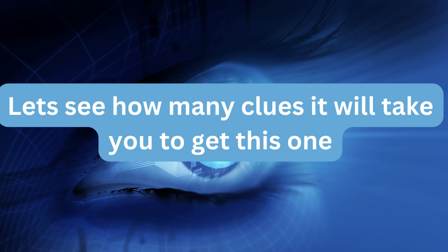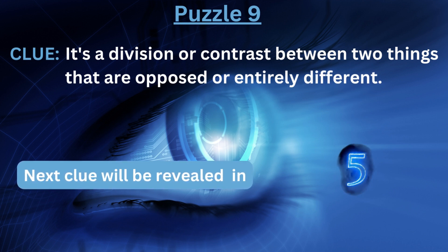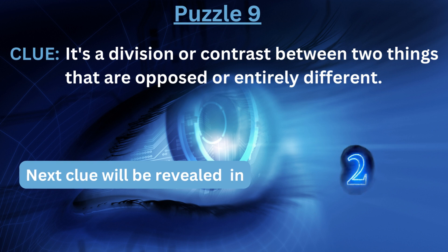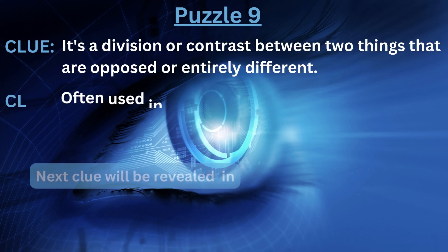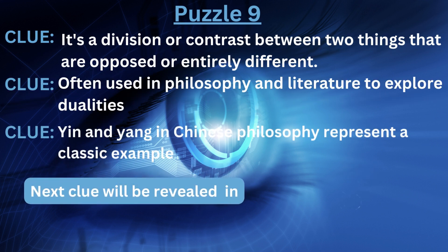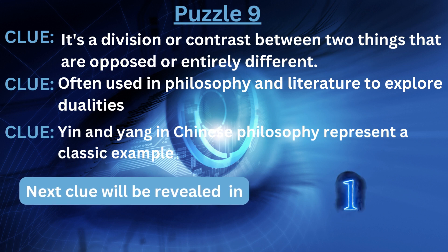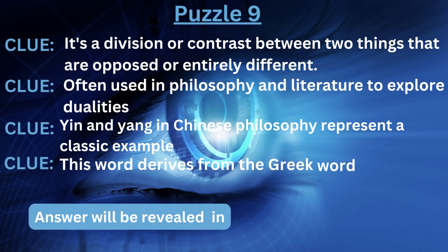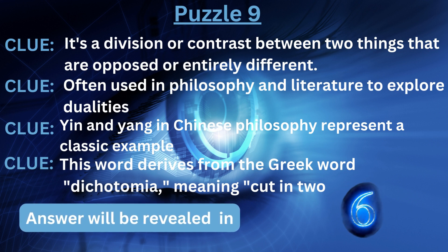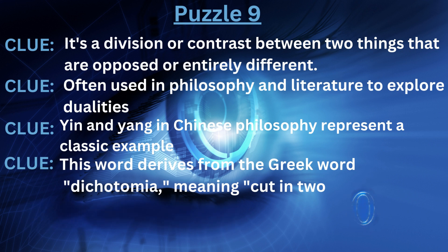Let's see how many clues it will take you to get this one. Clue number one: it's a division or contrast between two things that are opposed or entirely different. Clue number two: often used in philosophy and literature to explore dualities. Clue number three: Yin and Yang in Chinese philosophy represent a classic example. Clue number four: this word derives from the Greek word dichotomia, meaning 'cut in two.' The answer is... Dichotomy.